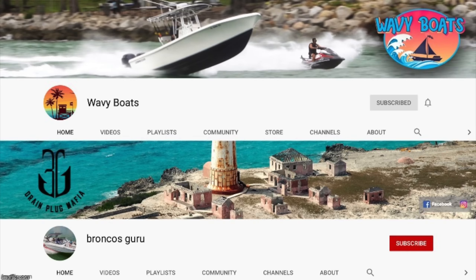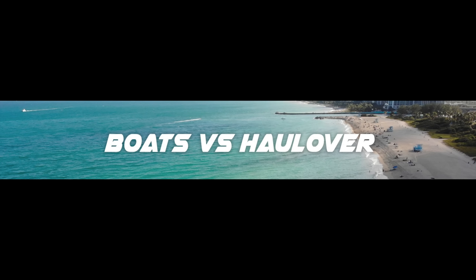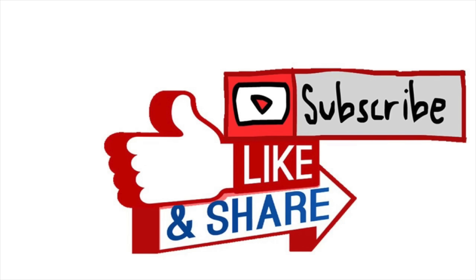They're able to get it tied up and get out of here. Thanks for watching — I hope you enjoyed this episode of Miami Boat Ramps. Check out our other content: Wavy Boats does great things down at Hallover Inlet, my channel Broncos Guru has some great comedy boating videos, and of course we've got Boats vs. Hallover where man and machine take on Mother Nature down at Hallover Inlet. If you haven't already, go ahead and drop an anchor on the subscribe button.